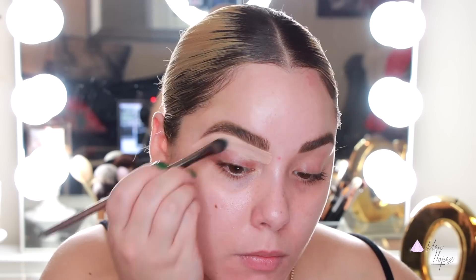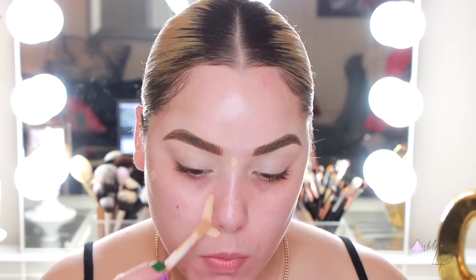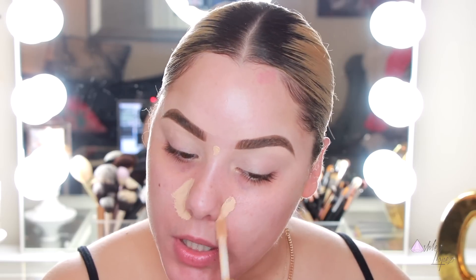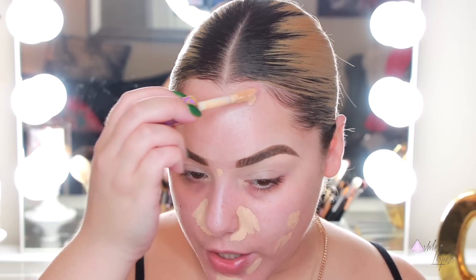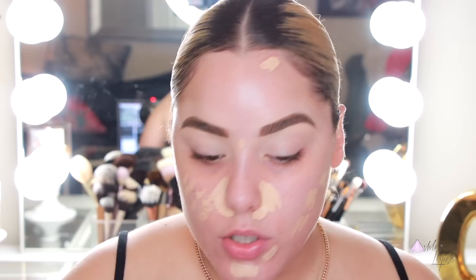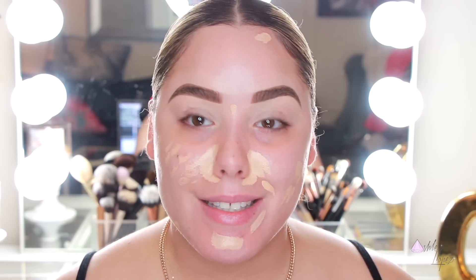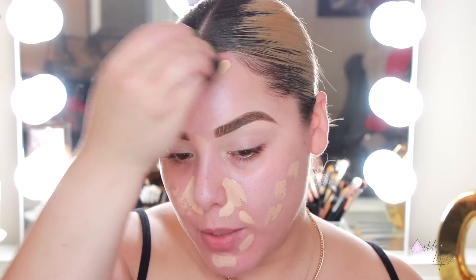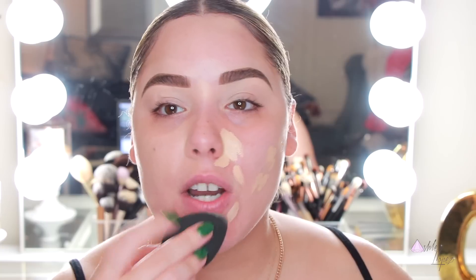I'm going to carve out my brows with the NARS Soft Matte Complete Concealer. For the skin today we're doing something a little different — I'm taking the Tarte Shape Tape in light neutral and spot-concealing first before foundation, because the foundation we're using isn't full coverage. In summer, the less product on your face the better, so I'll just spot-conceal where needed so I can do a light layer of foundation and still be fully covered.